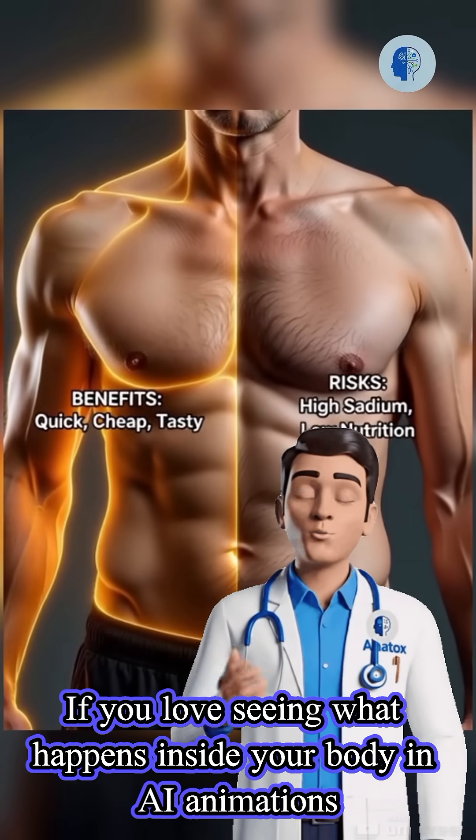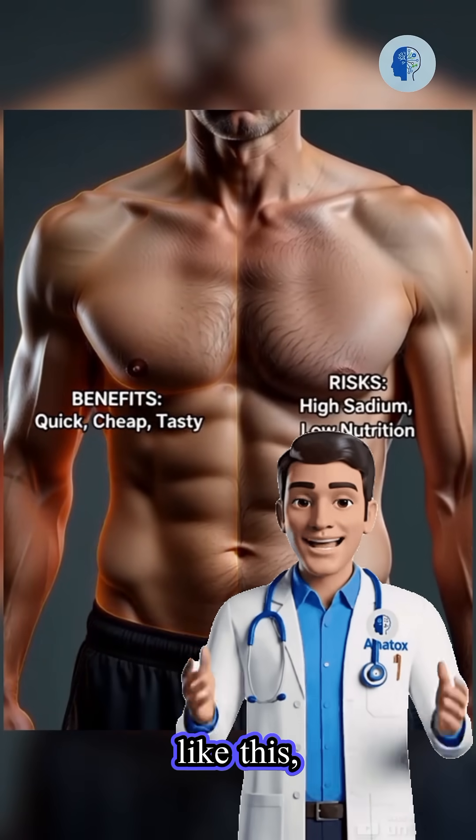If you love seeing what happens inside your body in AI animations like this, follow now. The next episode goes even deeper.